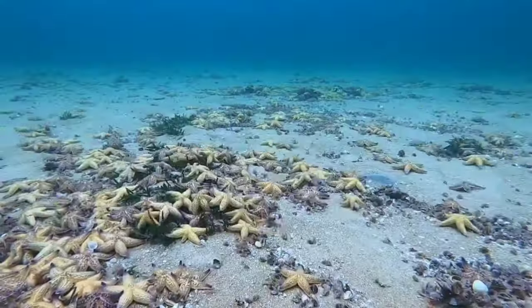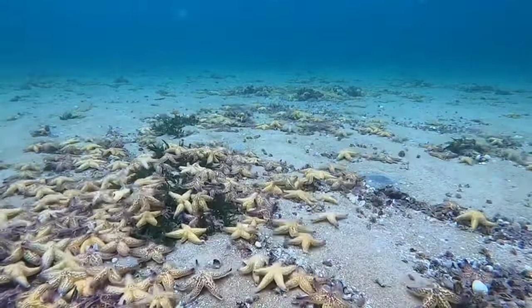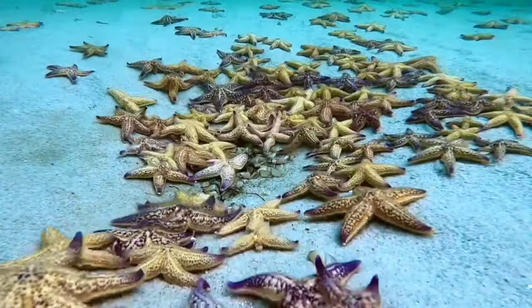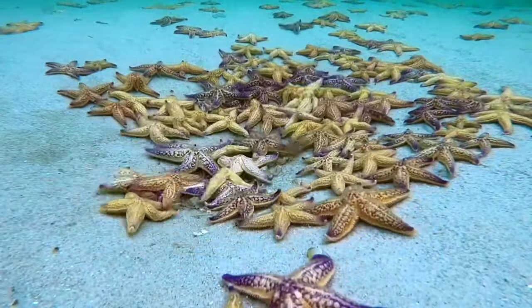This is a starfish. Starfish are invertebrates that belong to the phylum Echinodermata and belong to the class Asteroidea. This marine animal is a source of bioactive compounds and has antioxidant, antibacterial, and anti-inflammatory activity, among many more properties.